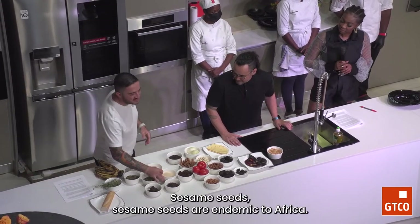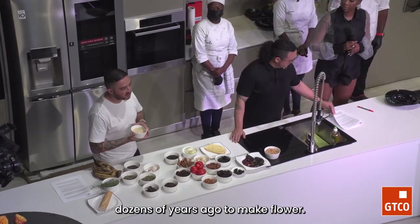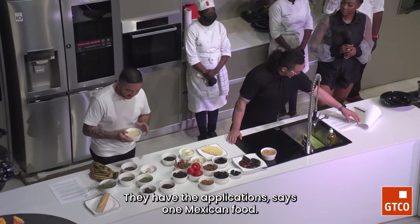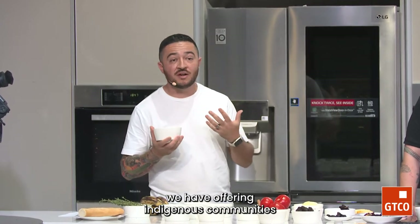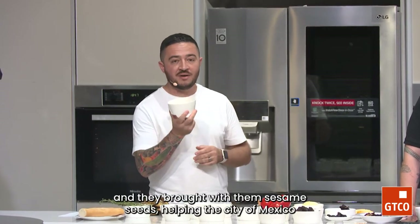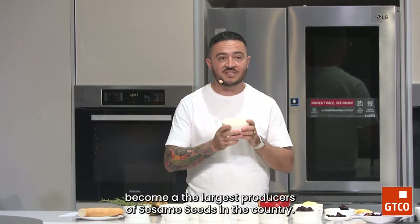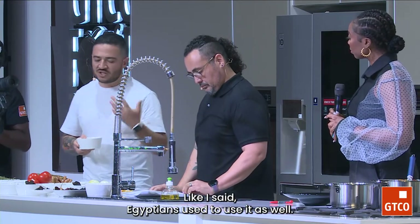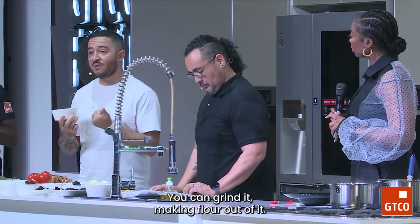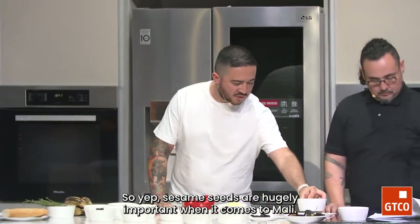Something familiar from the area — sesame seeds. Sesame seeds are endemic to Africa. They've been used through Asia and Egypt thousands of years ago to make flour. African indigenous communities brought sesame seeds to Mexico, helping the state of Guerrero become one of the largest producers of sesame seeds in the country. Widely used through Africa and Asia — you can grind it, make a flour out of it. In Mexico we coat candies with it as well, both in savory and sweet applications. Sesame seeds are hugely important when it comes to mole.